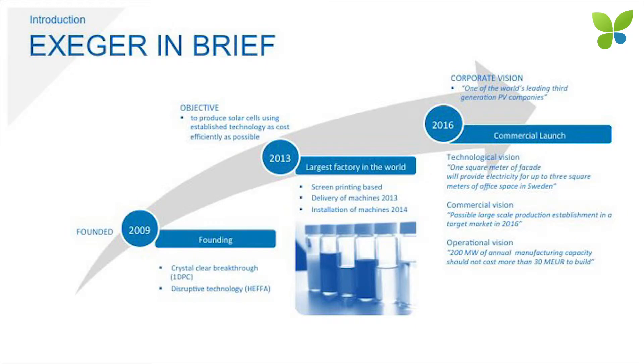The company was founded in 2009 with two patent families — one for transparent solar cells and one for non-transparent solar cells. The non-transparent one, called the HEFA — high-efficiency application — is the one we're concentrating on at the moment. We are currently installing our machines. At the end of last year and beginning of this year, our machines arrived in Stockholm. We are currently building and installing the world's largest dye-synthesized solar cell factory in the city center of Stockholm. We use screen printing as a production method, and 200 megawatts of annual production is to cost 30 million dollars to build, which is about a tenth of what it costs to build the equivalent for a silicon plant.